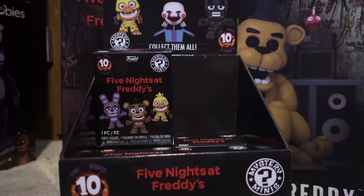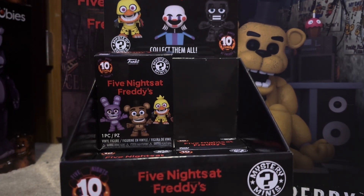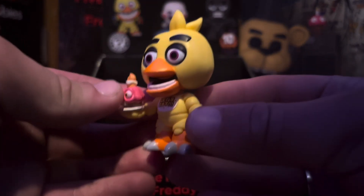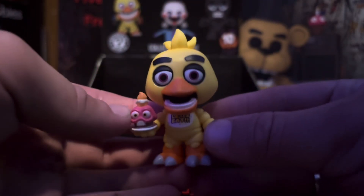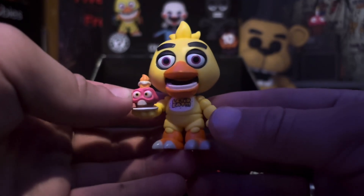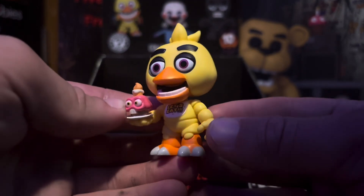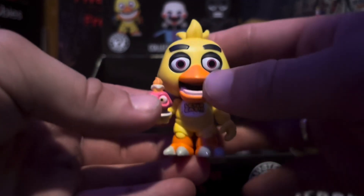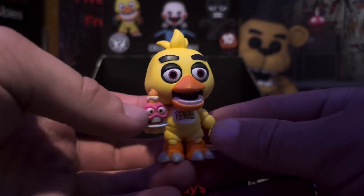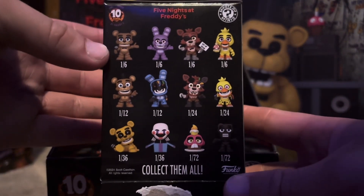Starting out with the box I already opened - we have Chica. Pretty interesting new design for the cupcake. I don't mind the new Mystery Minis; I actually like these. I think they look a lot better than the original ones in my opinion, although the OG ones are more nostalgic because they're just the original ones and we can never forget about them. But I think the new ones are pretty cool for what they are.